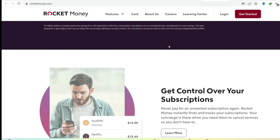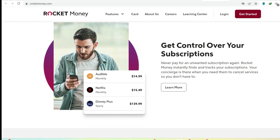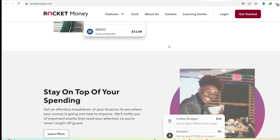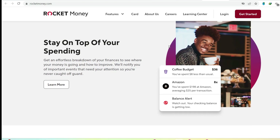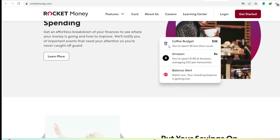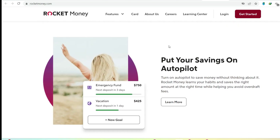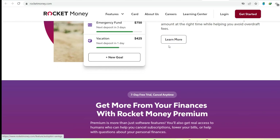So, is Rocket Money a total dud? Rocket Money might be a decent option for some people. If you have a ton of subscriptions you can't be bothered to manage yourself and don't mind potentially paying a premium for convenience, it could be worth a try. But for those who are comfortable negotiating bills themselves and want a more robust budgeting experience, there might be better options out there, especially considering the limited free features and potential hidden costs. Ultimately, be sure to do your research and weigh the pros and cons carefully. Are the potential savings worth the fees and limitations? There are plenty of free and low-cost budgeting apps and resources available, so don't feel pressured to use Rocket Money if it doesn't seem like the right fit for your financial situation.